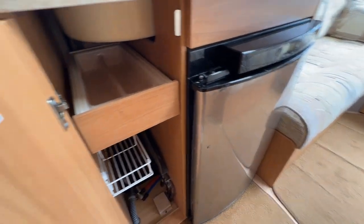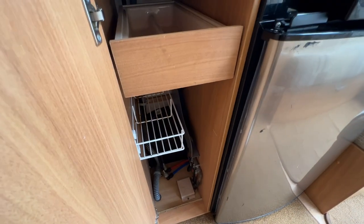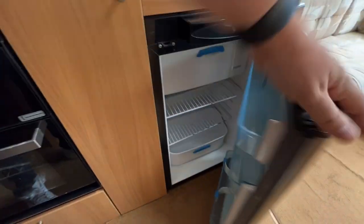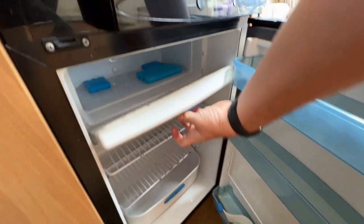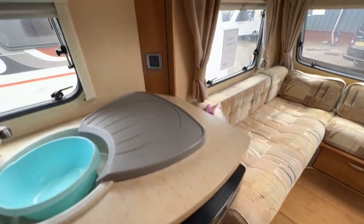More storage at the side here — cutlery, washing-up liquid and all that sort of stuff. And then into the fridge. It's a big old-sized fridge really, when you think this is 12 years old. Freezer box in there. It's a big old kitchen space.